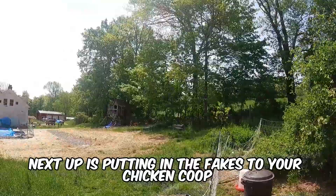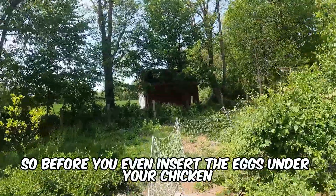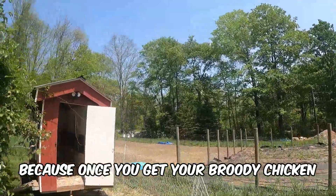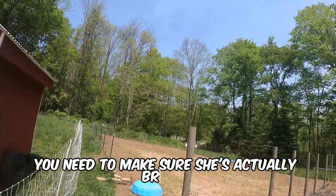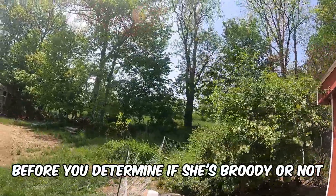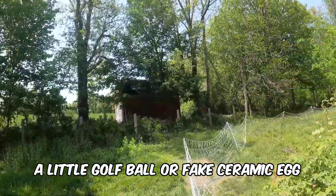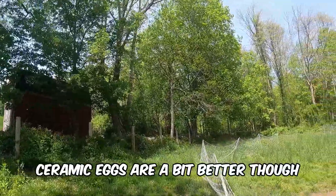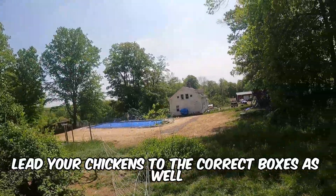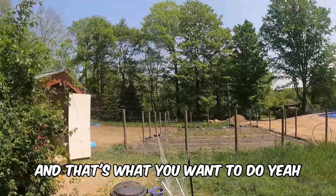Next up is putting in fake eggs. Before you insert the real eggs under your chicken, you need to collect the eggs and insert the fakes first. Once you've identified a potentially broody chicken, you want to put fake eggs under her for about 18 hours to determine if she's truly broody. You can use a golf ball or a fake ceramic egg — ceramic eggs are a bit better. If they're still under her after 18 hours and she's protecting them, then she's more than likely broody.